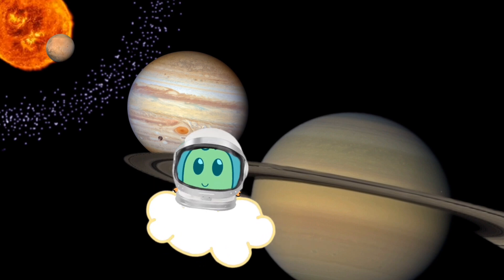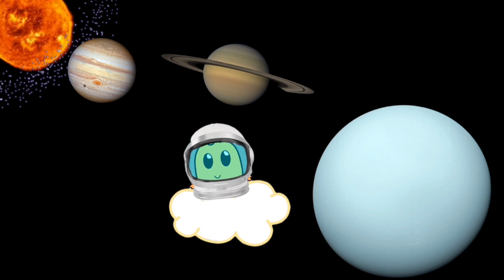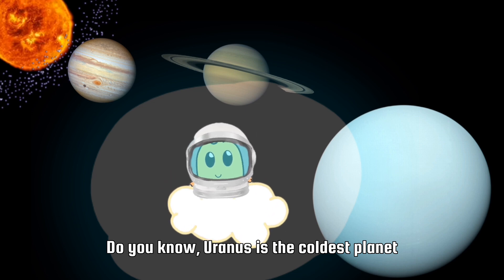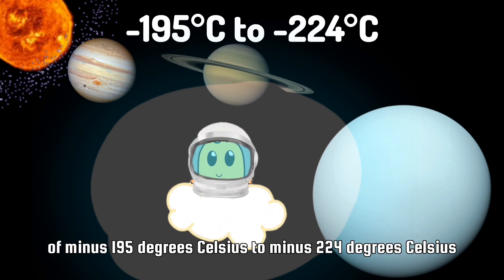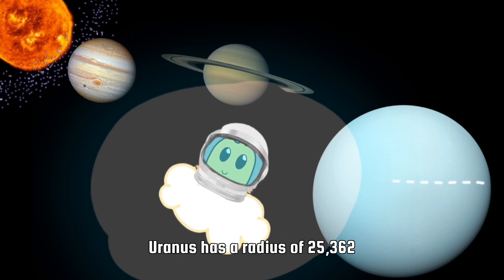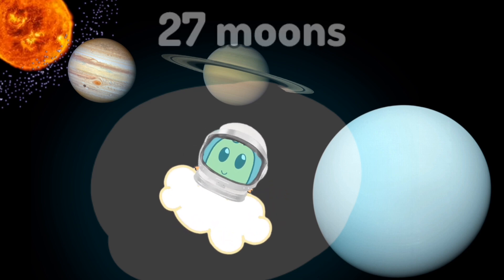Let's go to Uranus! It's cold here — luckily I have the cold-proof bubble. This is Uranus, the seventh planet in the solar system. Uranus is the coldest planet in the solar system. It has an average temperature of minus 195 degrees Celsius to minus 224 degrees Celsius. Uranus has a radius of 25,362 kilometers and 27 moons.